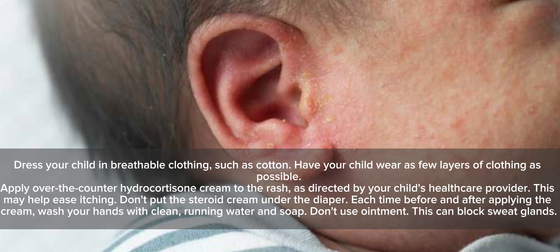This may help ease itching. Don't put the steroid cream under the diaper. Each time before and after applying the cream, wash your hands with clean running water and soap. Don't use ointment, as this can block sweat glands.